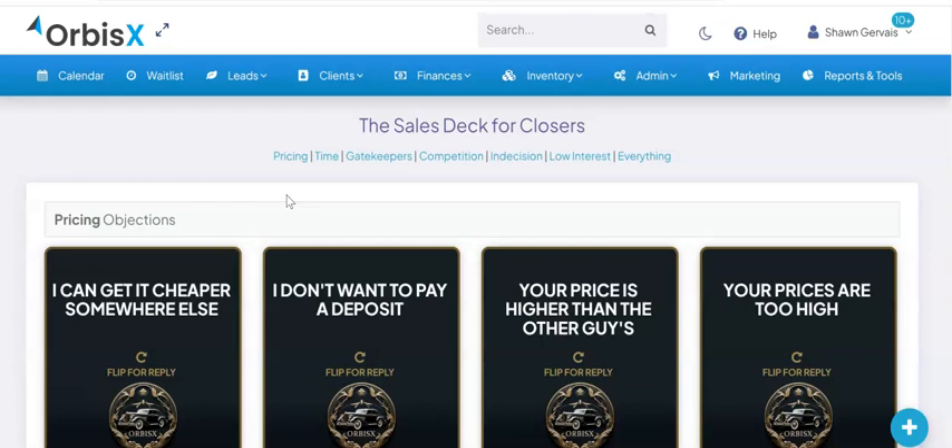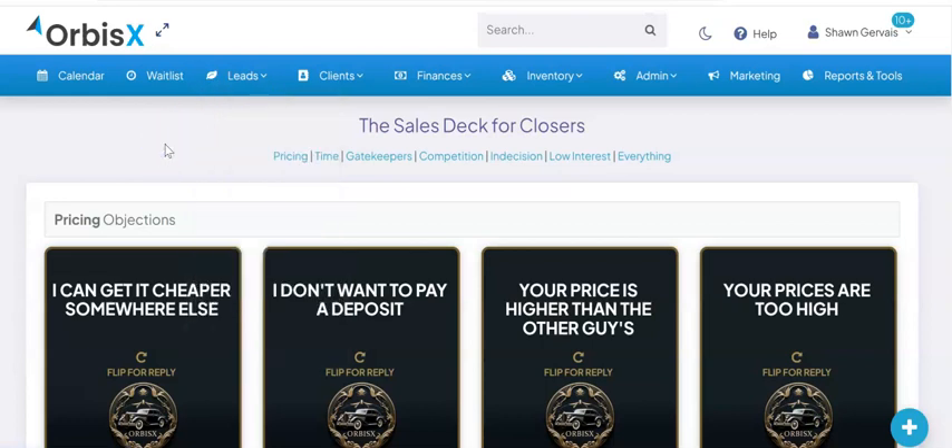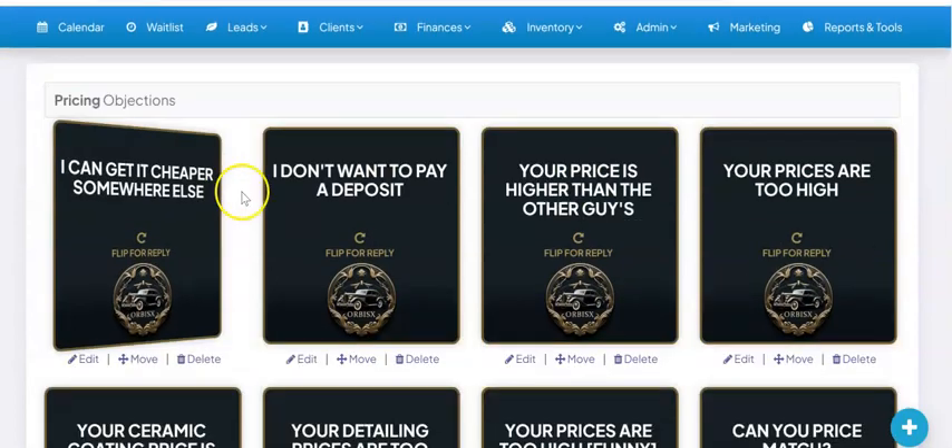Pretty awesome. Head on over to orbisex.ca/app/sales-deck, or you'll be able to find this if you go under your lead section, under view leads, you'll see a link to it there as well. For office managers and admin, you will see this under the marketing tab as well, and then you'll be able to click there and get that loaded up.